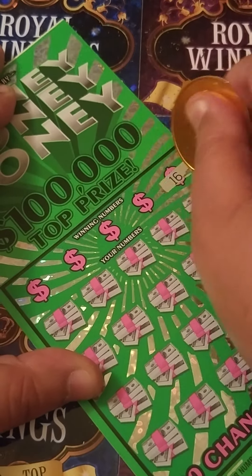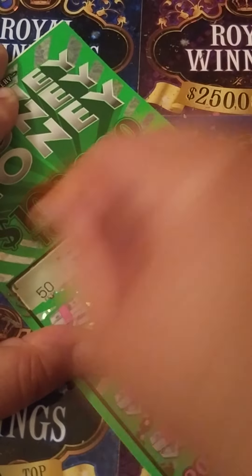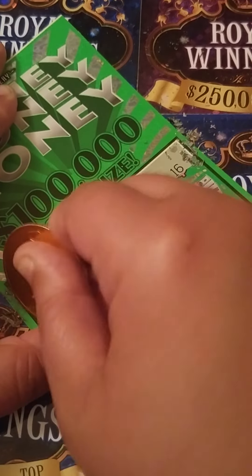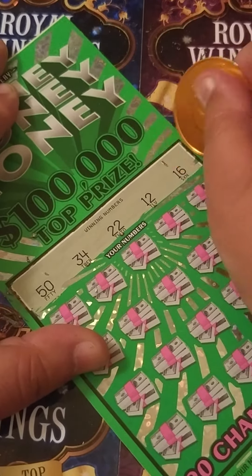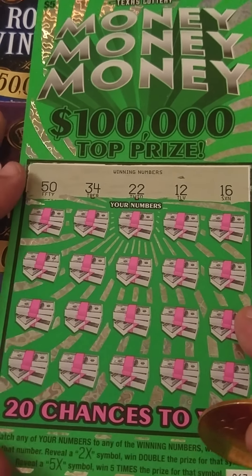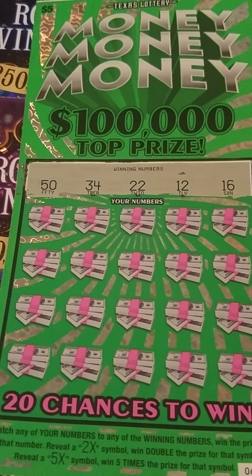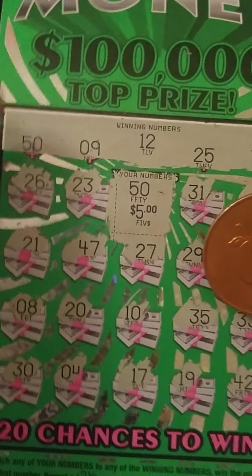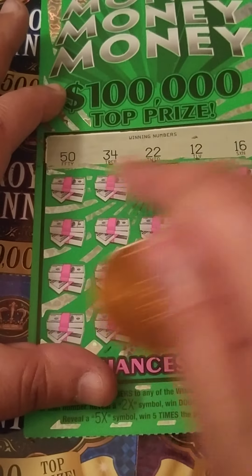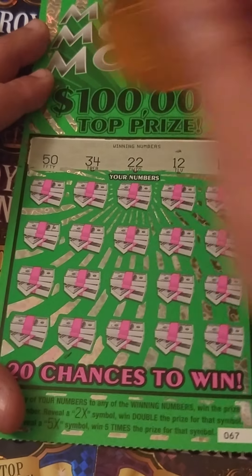Let's see if we can go back to back. Alright, we're looking for a 50, 34, 22, 12, and 16. Wow, that's interesting — on this ticket we were looking for a 50, 12, and a 34, and over here we're also looking for a 50, 12, 34. That's interesting — maybe that's good luck, back to back, let's go!